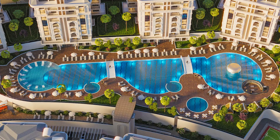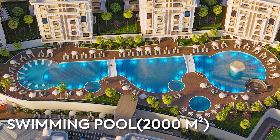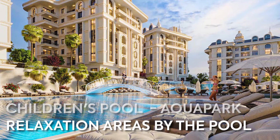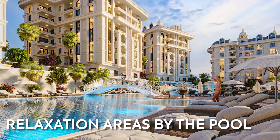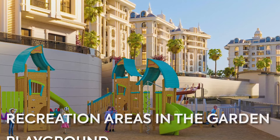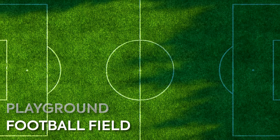There will be a spacious swimming pool of 2,000 square meters, a children's pool with an aquapark area, sun lounges and relaxation areas by the pool, recreation areas in the garden, a playground, and a football field.